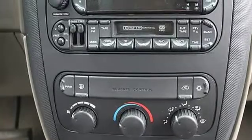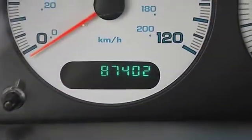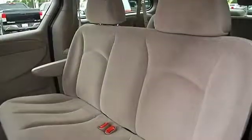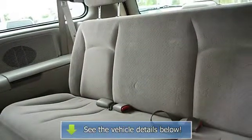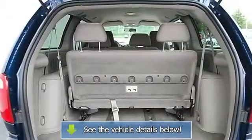Third passenger door, fourth passenger door, cloth seats, bucket seats, additional rear seat, second row bench seat, front floor mats, rear floor mats, adjustable steering wheel, power windows, power door locks, cruise control, AC, rear defrost, AM/FM stereo, cassette, auxiliary.